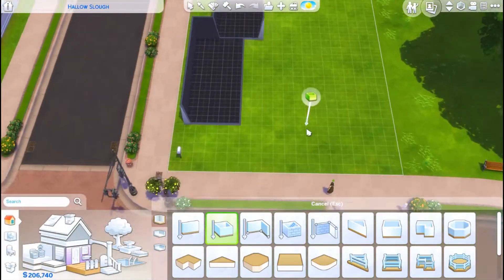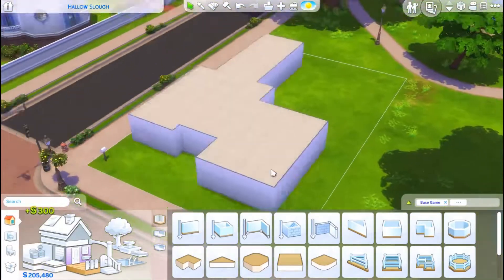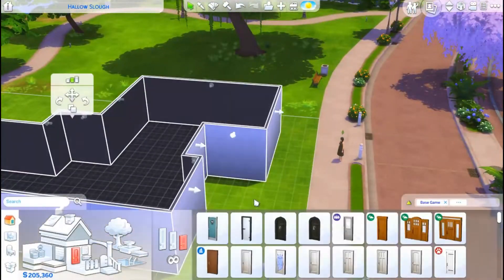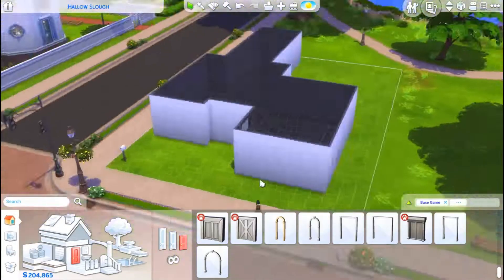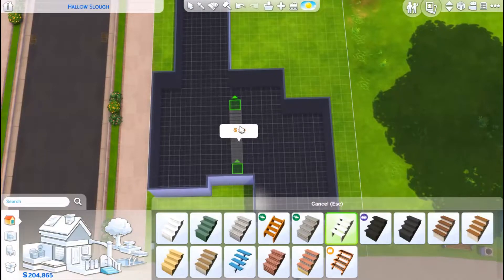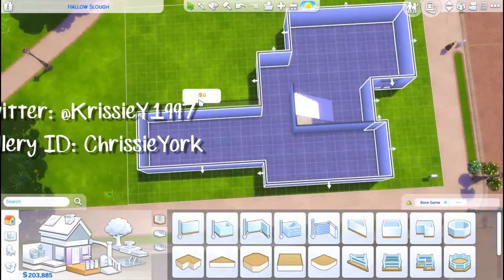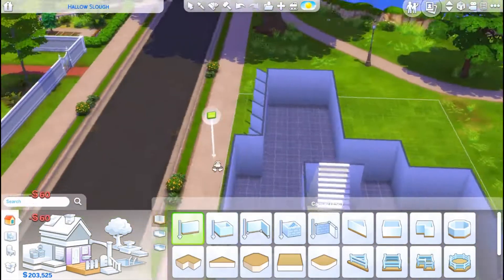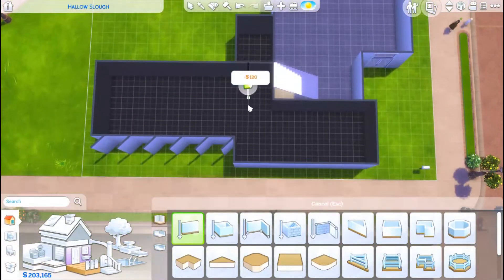Hi guys, it's Chrissy and welcome back to the channel and welcome back to another speed build. This speed build is for my rebuild Willow Creek project and it's called Sunflower Lane. I usually build whatever I'm building first and then afterwards I'll try and find an appropriate name for whatever I've built. This house does have a lot of orange in it.